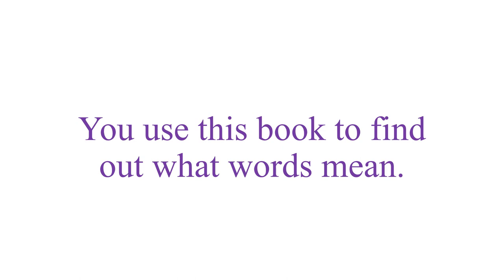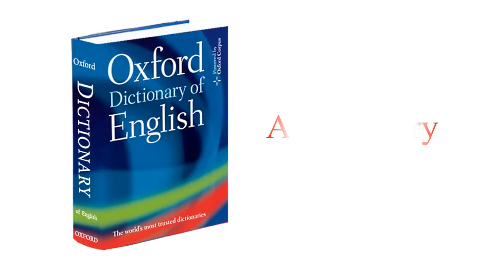The next one: you use this book to find out what words mean. If you don't know new words, you can look them up in this book. What is it? It's a dictionary. Listen and repeat: a dictionary.